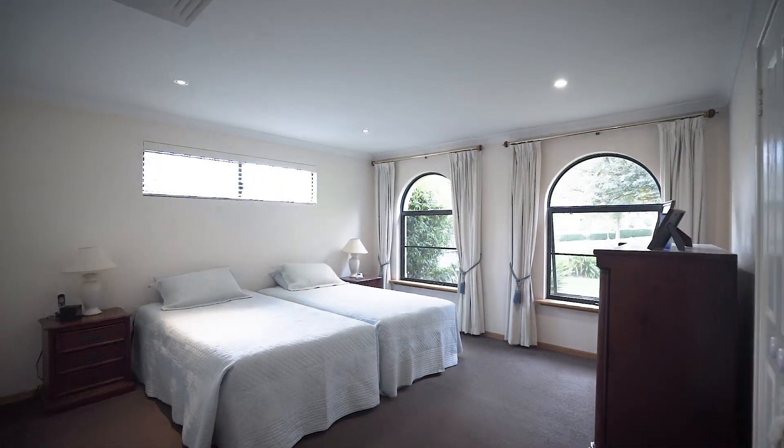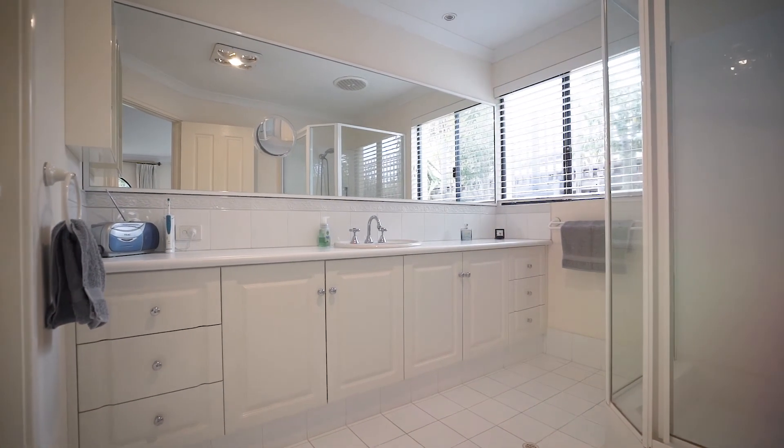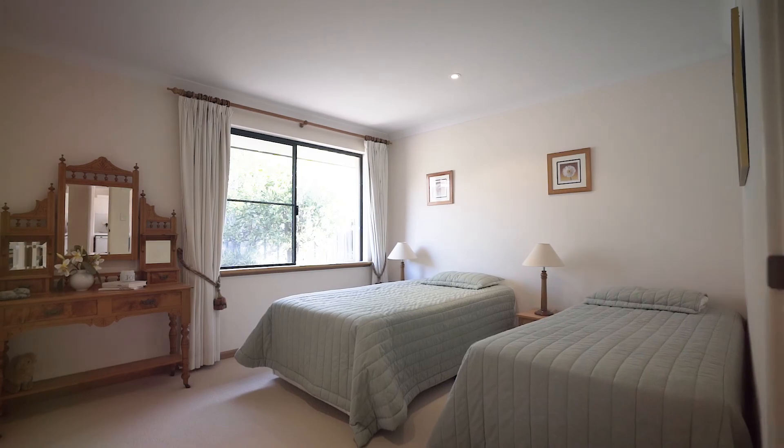The large master suite looks out over the tranquil park and is complete with his and her walk-in robe and ensuite. At the rear of the home are three secondary bedrooms, flanked by the primary bathroom, ensuring adequate space for a growing family or visiting grandchildren.